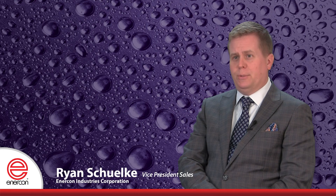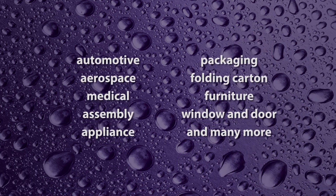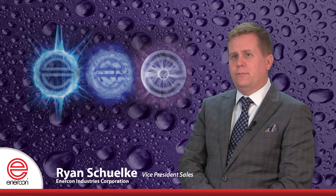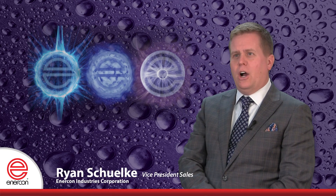We have experience in improving adhesive bonds in every industry imaginable, including automotive, aerospace, medical assembly, appliance, packaging, folding carton, furniture, window and door, and many more.